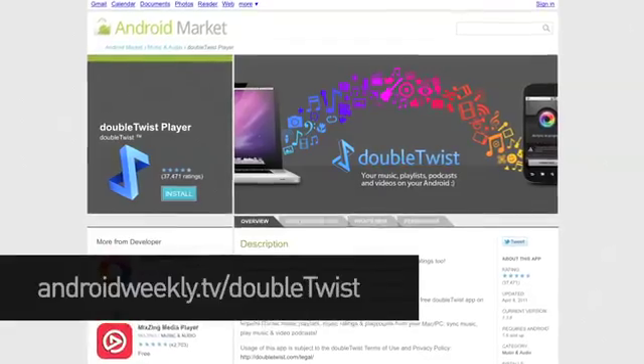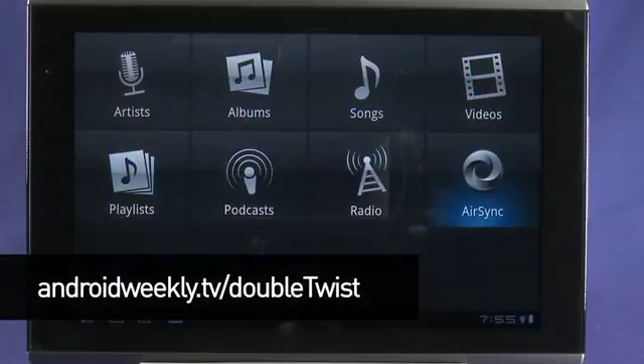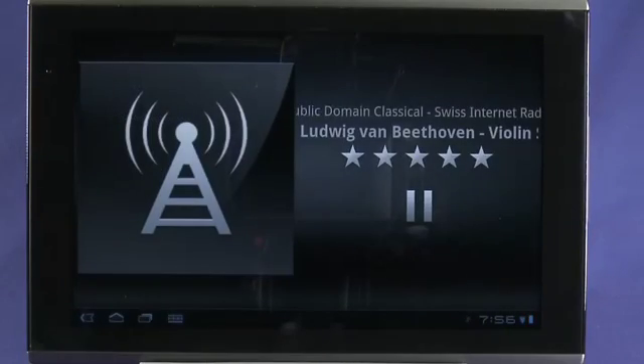Number one: DoubleTwist Player. The stock media management app on Android devices is, how do we put this delicately, a steaming pile. DoubleTwist steps in to fill the void. Aside from letting you sync any music you have in iTunes to your Android device, it's also the best all-around music and media manager, handling podcasts, video, and over-the-air radio streams.